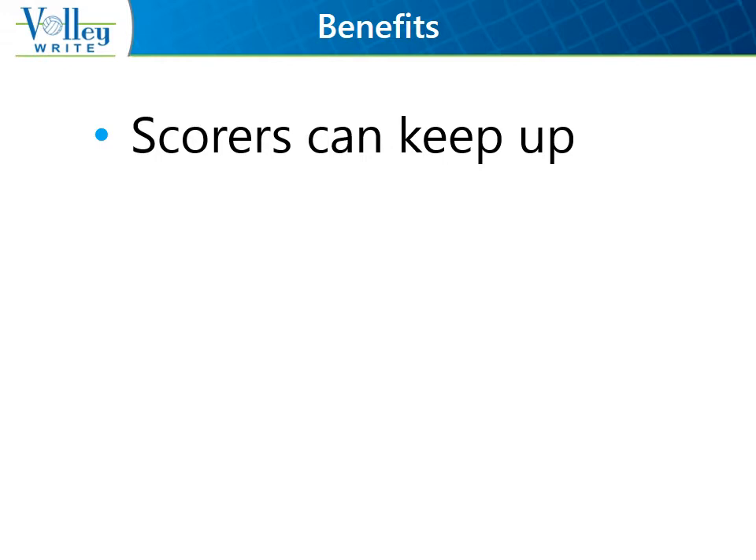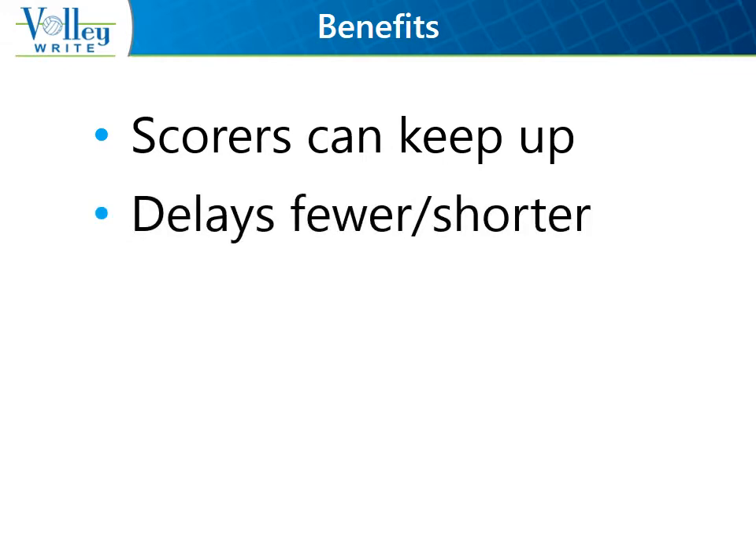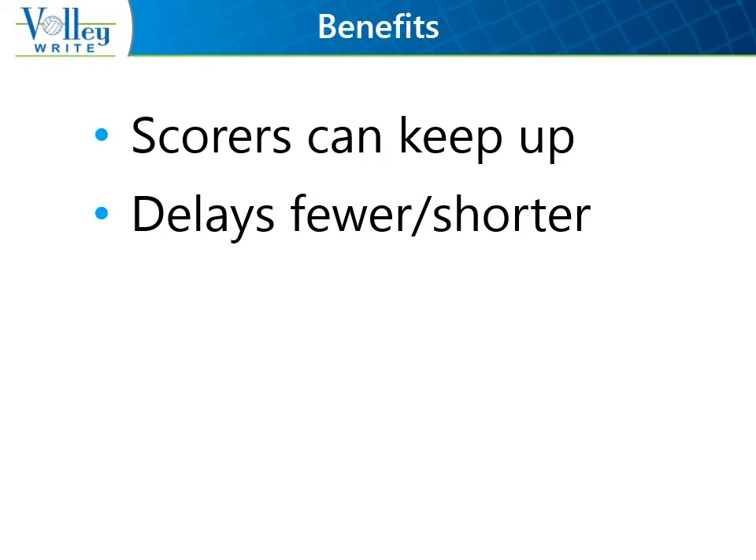Most actions require a single click, a double click, or a drag-and-drop action. Common mistakes and their associated delays are minimized because the rules are built-in. Your volunteer scorer doesn't need in-depth knowledge of the rules. The score sheets and libero-tracking sheets are easy to read and in proper notation, again taking some of the pressure off of the scorer.